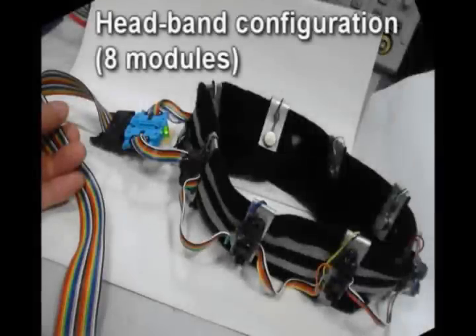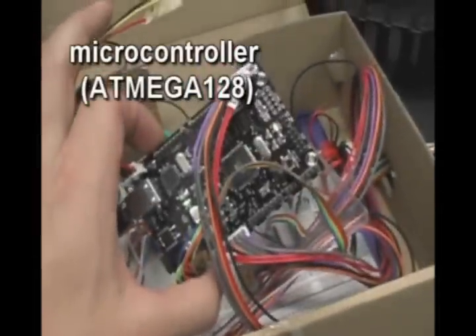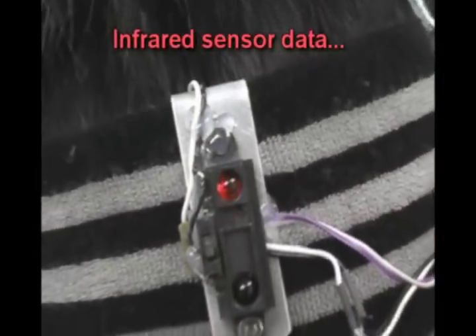The existing prototype accommodates eight modules. It makes use of a microcontroller connected by a ribbon cable to the sensors. Infrared range data can also be sent to the PC for monitoring.